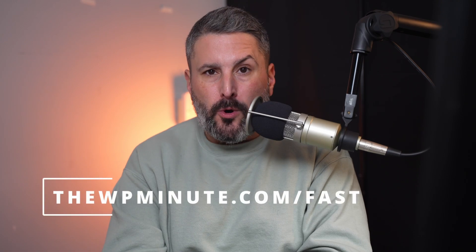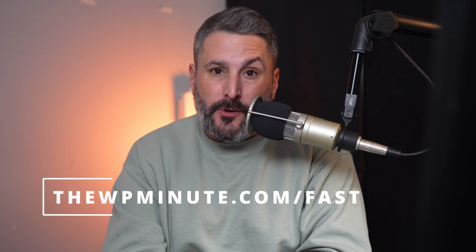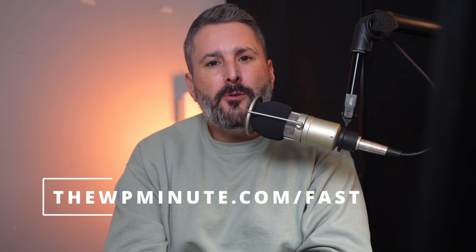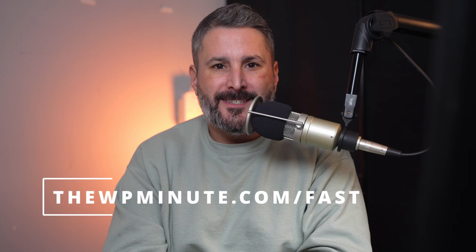If you're about to embark on a new WordPress journey and have some questions, you can schedule a 30-minute one-on-one where I can field those questions for you. Book a consult with me at thewpminute.com/fast. That's it for today's video — thanks for watching. Leave a comment below and let me know what you want to learn next. And if you want to stay up to date on what's happening in the WordPress world, join our weekly newsletter at thewpminute.com/subscribe.